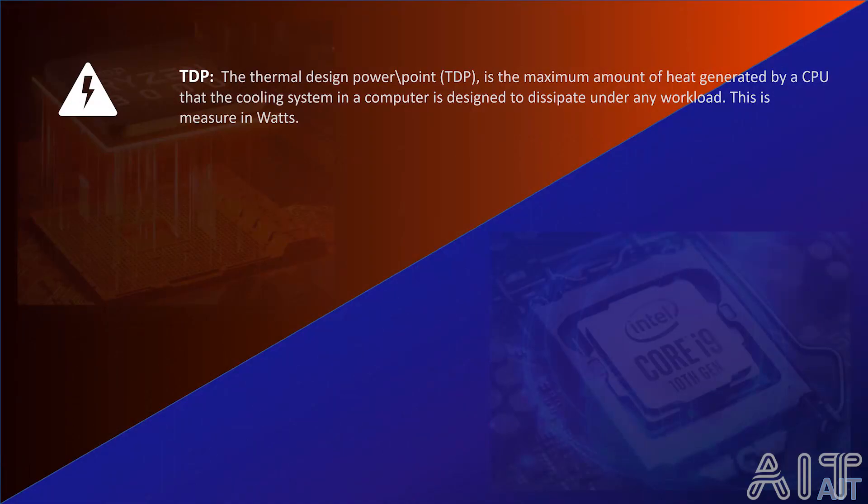TDP — the Thermal Design Power is the maximum amount of heat generated by a CPU that the cooling system in a computer is designed to dissipate under any workload. This is usually measured in watts. Powerful CPUs usually have higher TDPs and will require capable power supplies to support them.